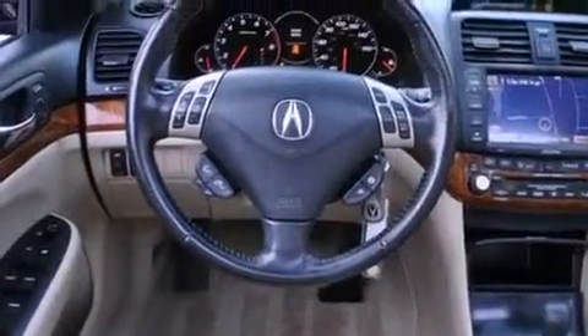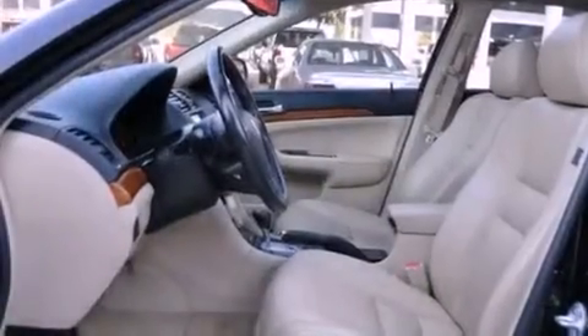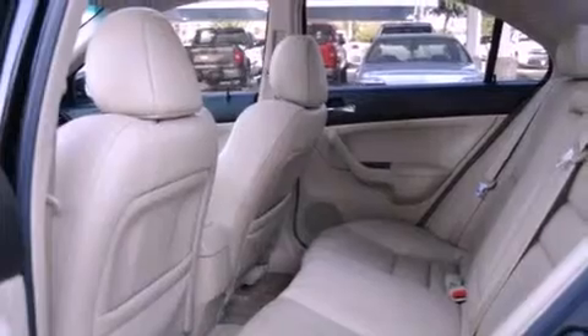Its top features include memory settings for the seat's positions so you can recall your favorite alignments with the push of one button, heated seats, a navigation system, XM satellite radio, leather seats, and a double wishbone independent front suspension.